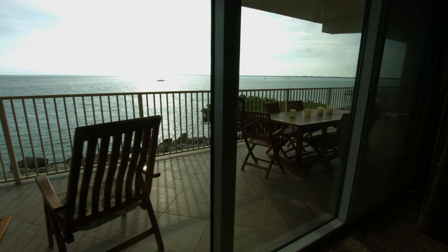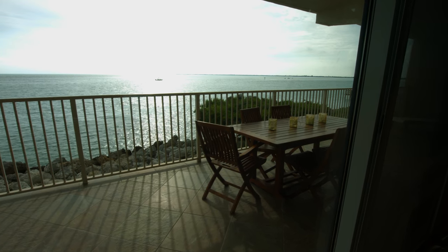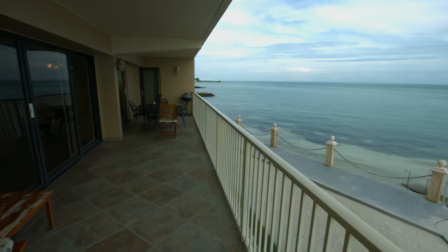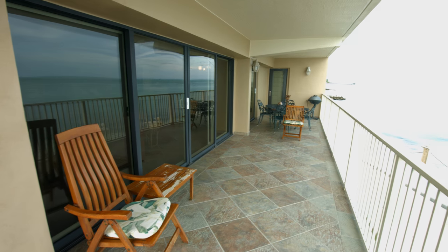The wrap-around balcony is very large and has beautiful views of the ocean and the incredible Keys sunsets.